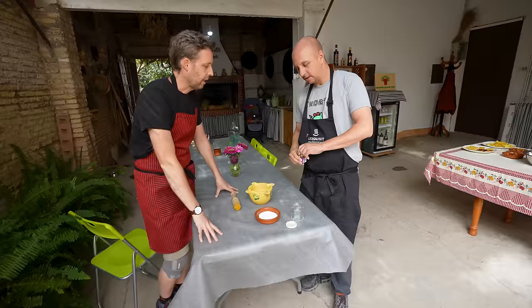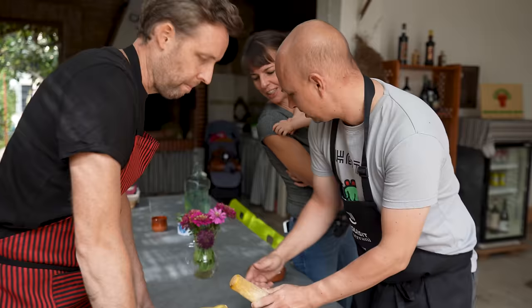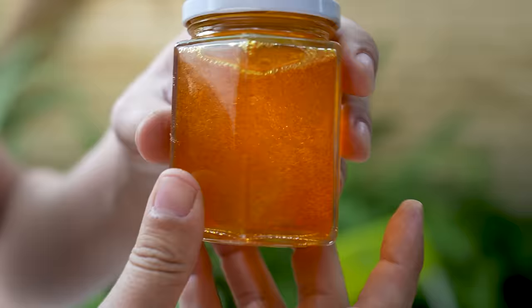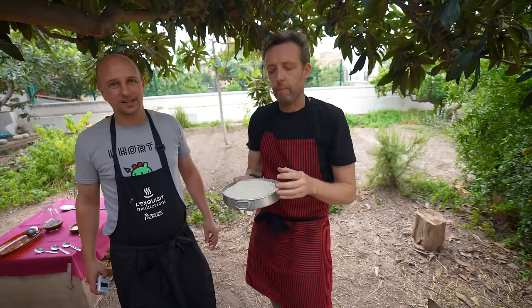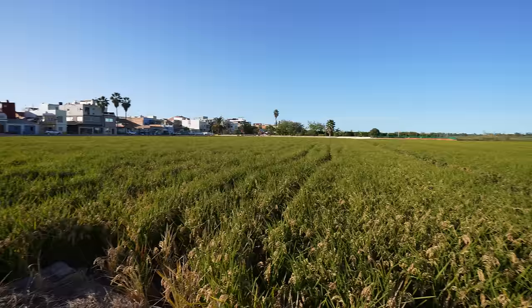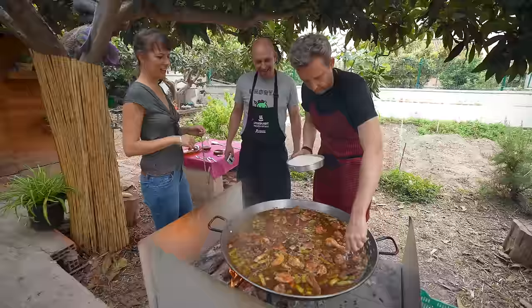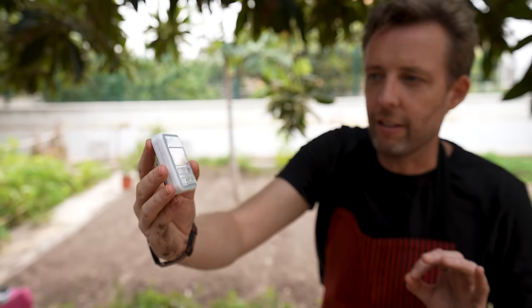Salt always goes in at the end. Now saffron is added. This is the kind of rice being grown in the fields we saw alongside the Albufera — it's not long grain, not basmati. It's a special round rice that's going to absorb all the flavor and suck up all that broth. The rice is where the flavor needs to be in a paella. You have to do it fast because once you add the rice, it starts cooking. We had 17 minutes to cook the rice — there's 7 minutes and 22 seconds left. It's like a ticking time bomb.